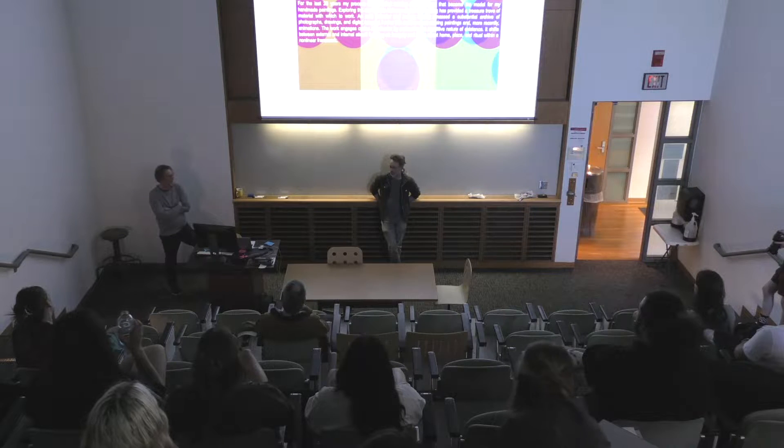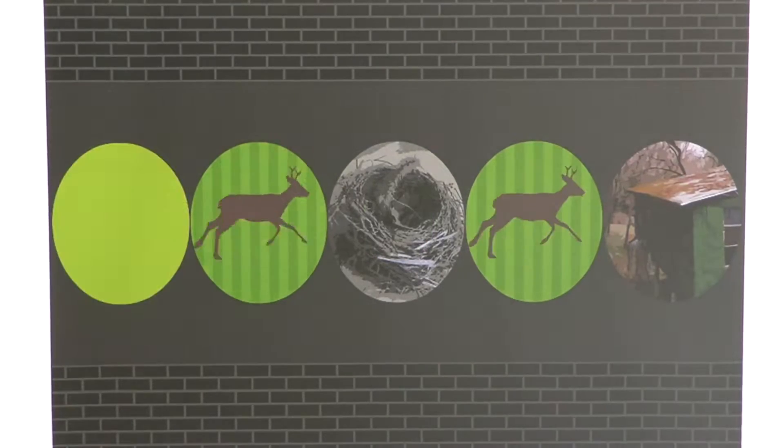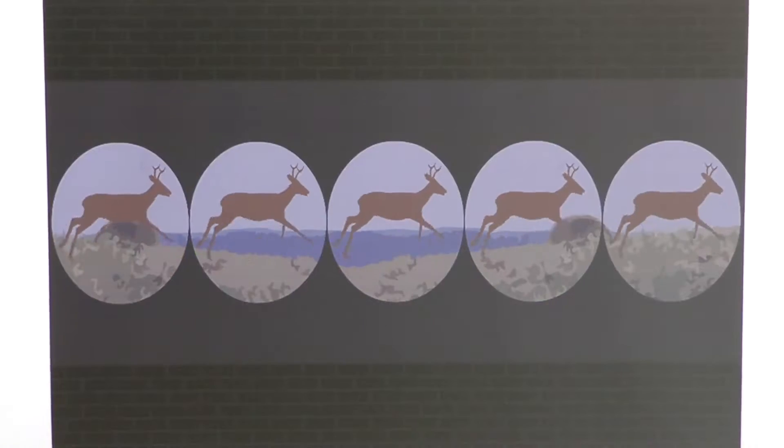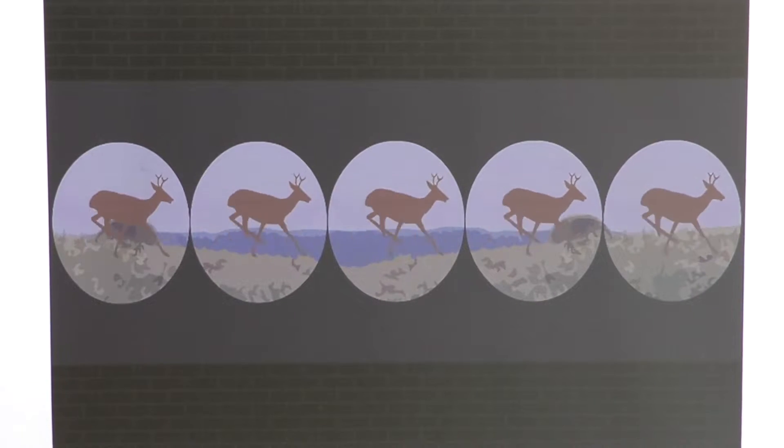He spoke on some of his inspirations behind his work. Most of the material comes from things like photographs that I've taken, drawings. So I have an archive of a lot of photographs and drawings. I work digitally and almost like, in some ways, like a collage artist. And I make digital images that become models for my paintings.